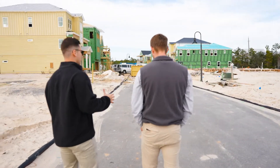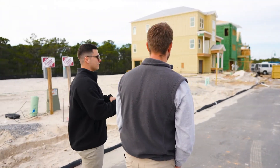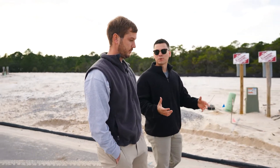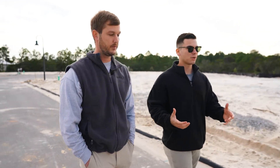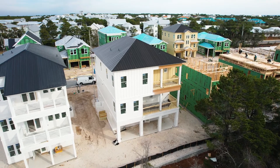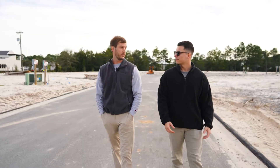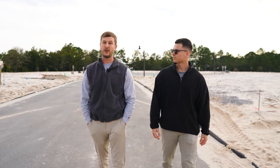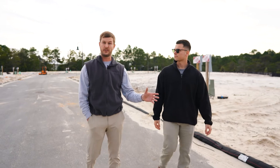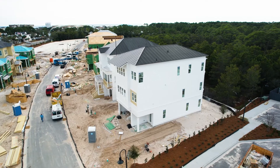I love stuff like this for new construction because not only is this bettering 30A in terms of infrastructure, but this is all future inventory for buyers. We're actually going to check out the Cape Cod model, and that one went pending super quick — within 24 hours. The market is still very hot here. As I said, it's one of the last new constructions on 30A, so people want new.